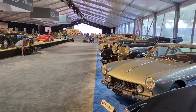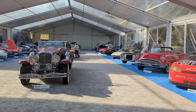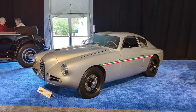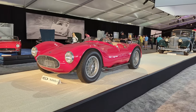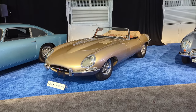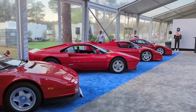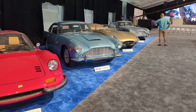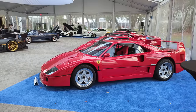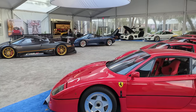Ladies and gentlemen, welcome to the Amelia Island car auction held by RM Sotheby's. This prestigious classic car event had sales topping over 70 million US dollars. From the iconic Alfa Romeos to the sleek Maseratis, from the legendary Ferraris to the classic Jaguars, we're going to feature them all — so stick around and get ready for the ride of a lifetime. This is the Amelia Island car auction and it's going to be epic.